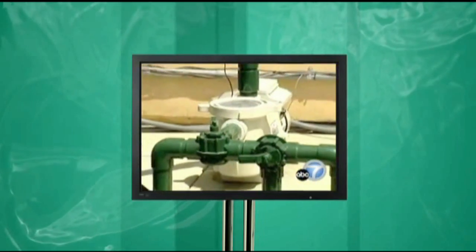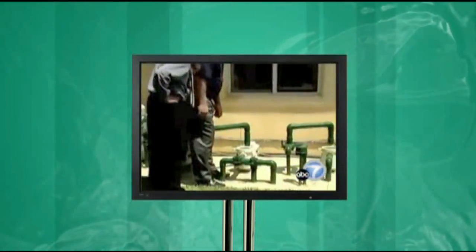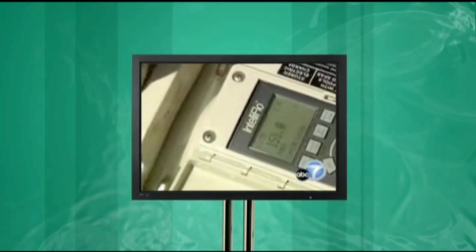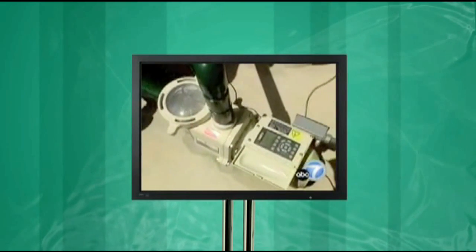You see, most pool pumps have one speed: high. And it takes a lot of energy to run at that speed for five to eight hours a day. But the Smiths' new pump, a Pentair IntelliFlow, has variable speeds. This pump is designed the opposite of that — you customize the speed of the pump to the pool.